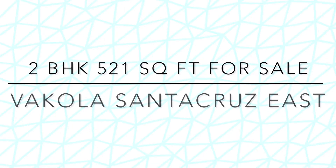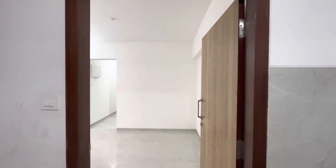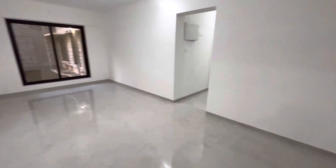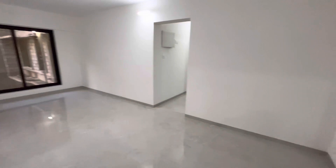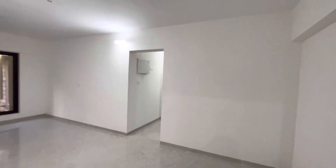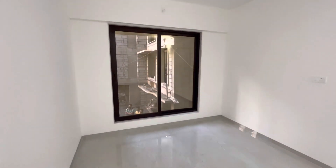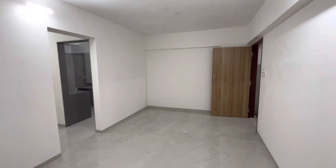Hello everyone, I'm showing you a 521 square feet 2BHK in Vakola. This is how your living area looks. It is a nearing-possession building, so in about three to four months you will be getting your keys. Right now you can also start some of your fit-outs.